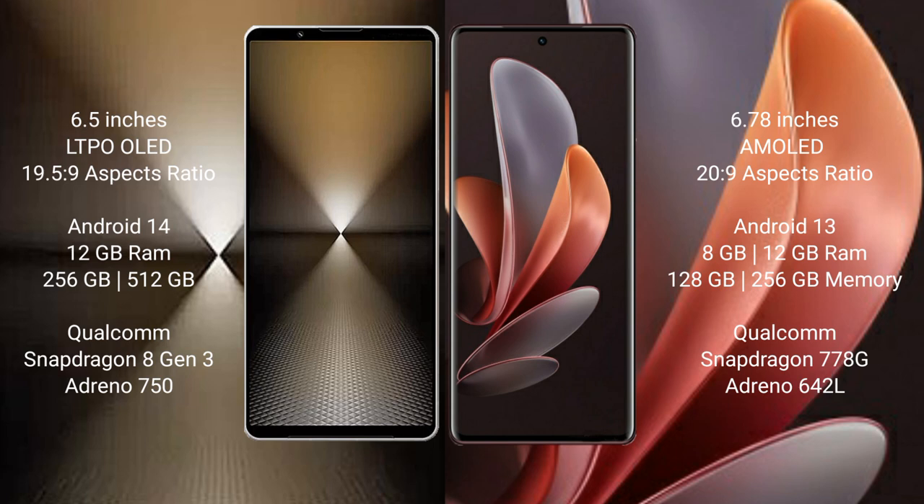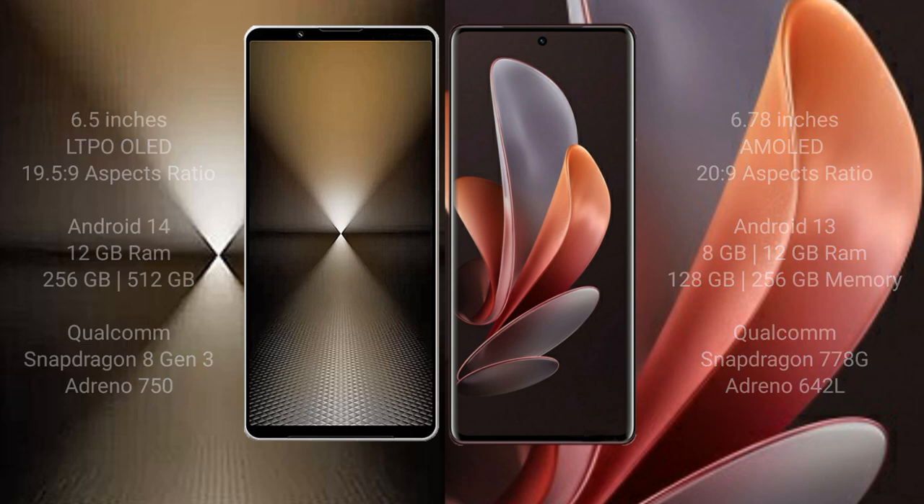Sony Xperia 1 Mark 6 comes with 12GB RAM and 512GB internal storage, Qualcomm Snapdragon 8 Gen 3 processor, and GPU Adreno 750. Vivo V29 comes with 8GB RAM and 128GB or 256GB or 512GB internal storage, Qualcomm Snapdragon 778G processor, and GPU Adreno 642L.